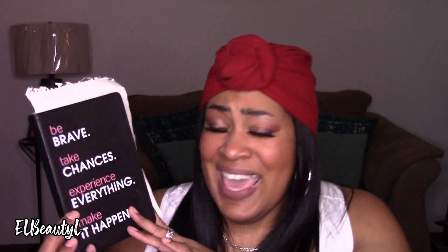I also have just a little notebook. I don't journal, but I like to jot things down — if I think about an idea or come up with something cool to look at or explore, I jot them down. This book I've had for a while but just decided to pull it out and start using it. It says 'Be brave, take chances, experience everything, and make it happen.' That's what I'm trying to do — making it happen.